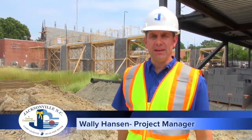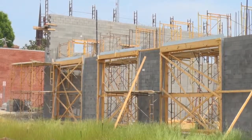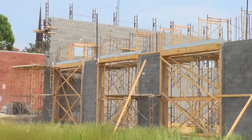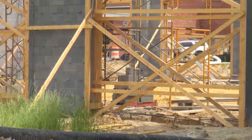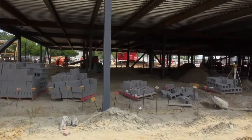The area behind me is the apparatus bays for new fire station one. There are actually four bays that will house the engines, and the area just short of that is where the fire station dormitories will be.